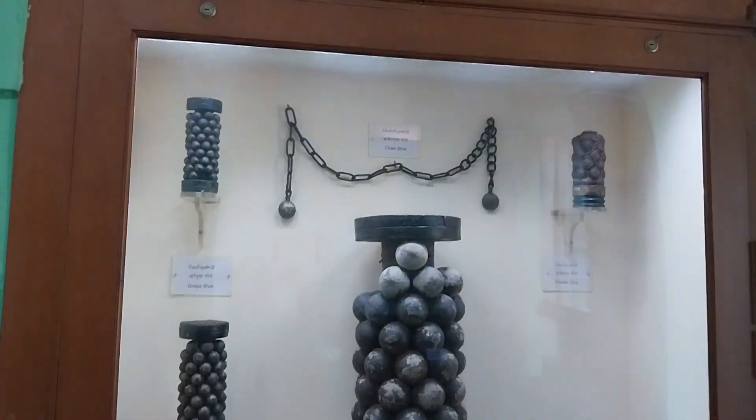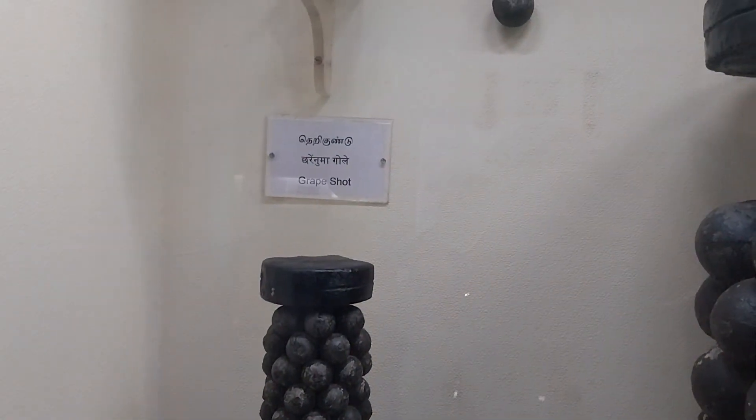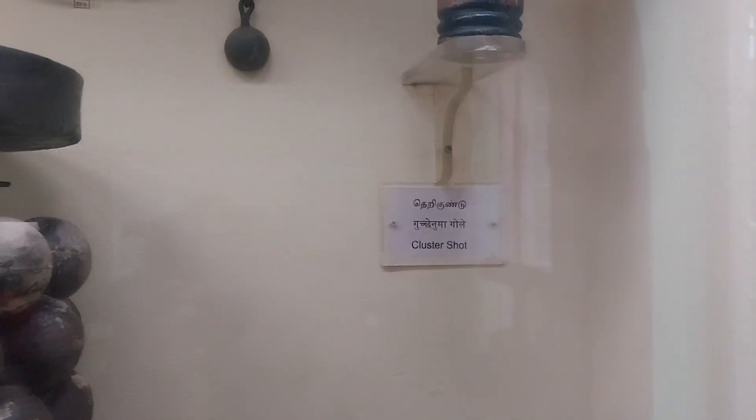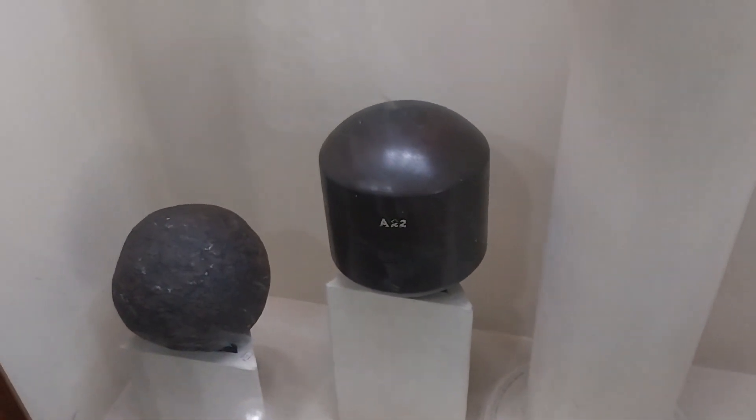Hi everyone! This is the place where the new things are going to be in Fort St. George Museum. We are going to be able to get into the museum. We are going to be able to get into the church. We are going to be able to get into the museum. Now we will have another section.